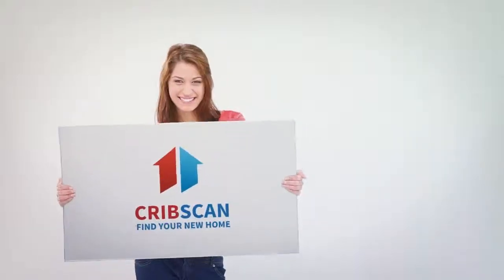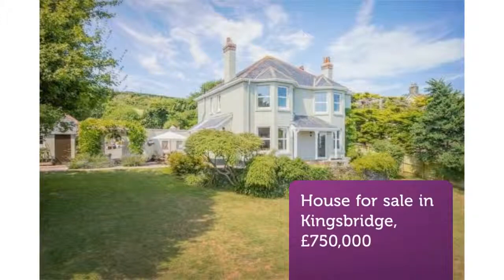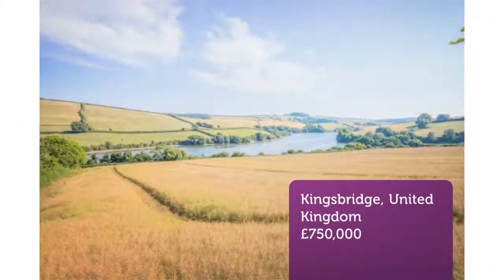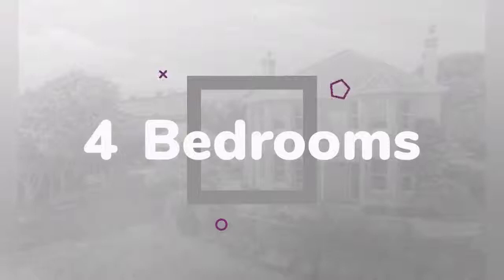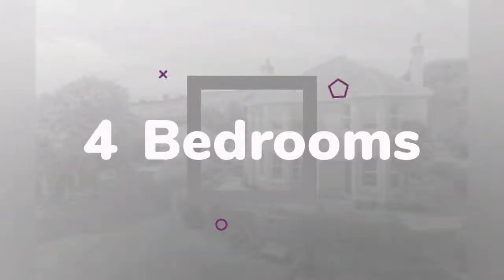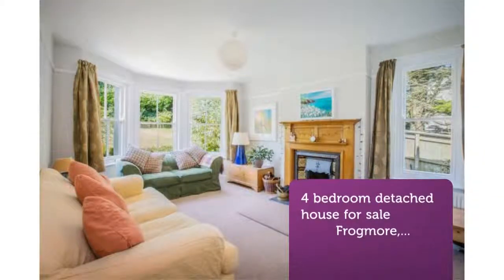Four-bedroom detached house for sale, Frogmore, Kingsbridge. A handsome detached four-double-bedroom family house enjoying an outstanding southerly position with uninterrupted views over Frogmore Creek and the surrounding countryside, located on the edge of this popular village with generous family living space, garaging, parking and PP (planning permission) for an extension.